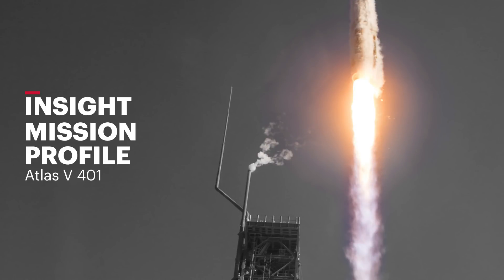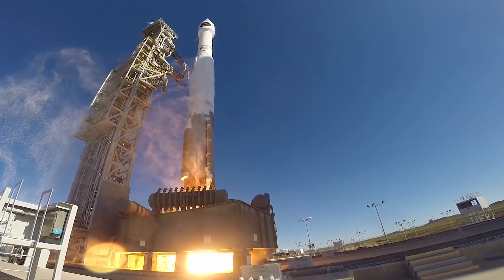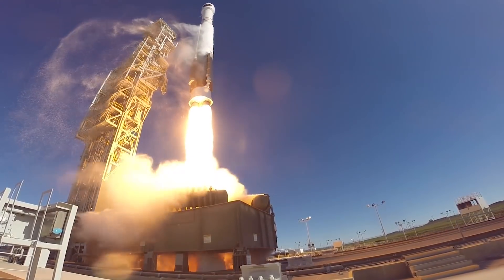Five, four, three, two, we have ignition of the RD-180 main engine, one, liftoff of the United Launch Alliance Atlas V rocket.